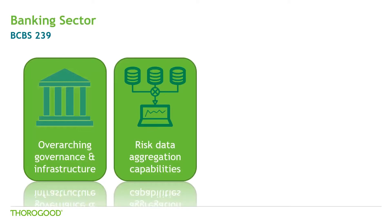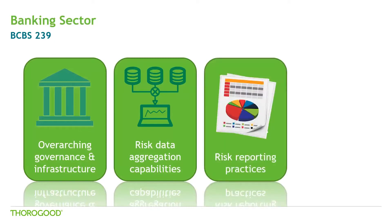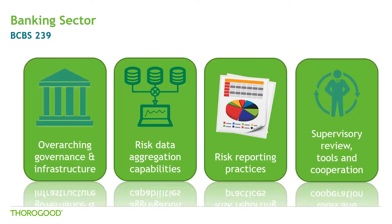A bank should be able to capture and aggregate all material risk data across the banking group. Data should be available by business line, legal entity, asset type, industry, region, and other groupings relevant to the risk in question. This allows identifying and reporting risk exposures, concentration levels, and any emerging risks on the horizon. The third category is risk reporting practices: the risk management report should accurately convey aggregated risk data and reflect risk in an exact manner. This includes principles like comprehensiveness, clarity and usefulness of reports. The frequency of report production and distribution is defined by the board and senior management. The final category focuses on periodical reviews by supervisors, evaluating the bank's compliance, and using appropriate tools to indicate effective and timely remedial action to address deficiencies in risk data aggregation capabilities and risk reporting practices.